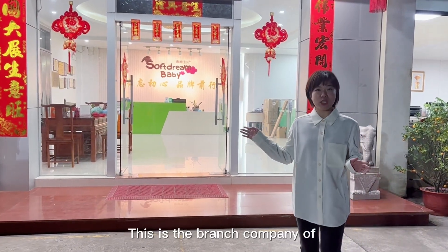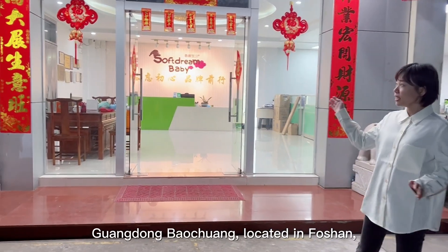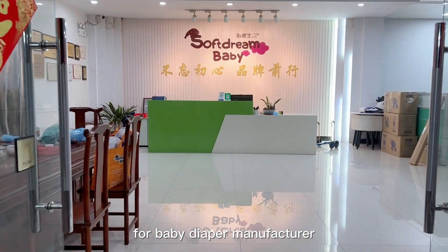This is the branch company of Guangdong Baochuan, located in Foshan, for baby diaper manufacturers.